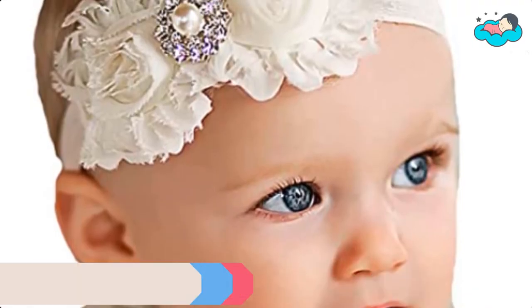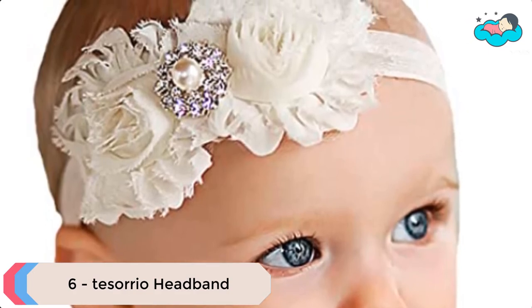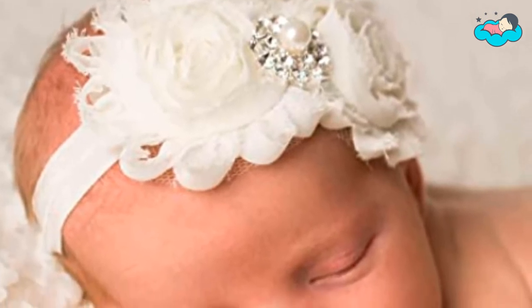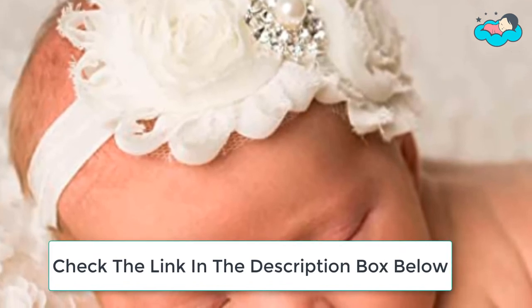Ranking at number 6 we have Tesorio Headband. The bows are made of soft thin chiffon with artificial rhinestone and pearl. The decor is attached to the band with good elasticity for comfort. The very stretchy band allows a baby headband to expand to match your growing baby and fits most toddlers.